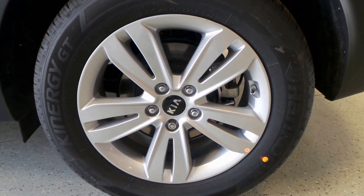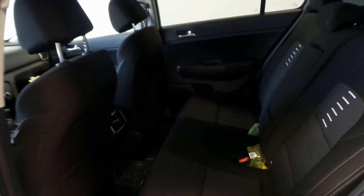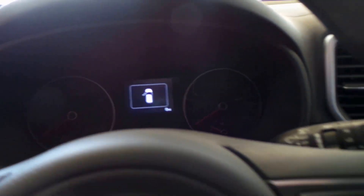There's the spare tire — it's a Hankook tire — 17-inch alloy wheel. The interior is all black cloth. Here's the front seat with lumbar supports, seat controls, and steering wheel controls. It has 8 miles on it, brand spanking new.